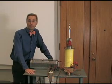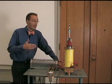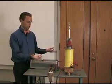Grand finale — it's nothing new. It's eddy currents and the slowing down of things that conduct electricity as they pass through a magnet, but it looks impressive.